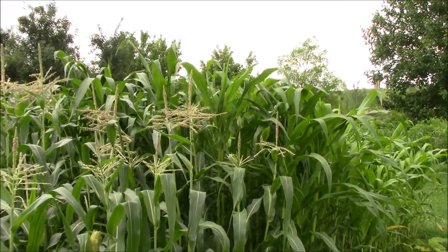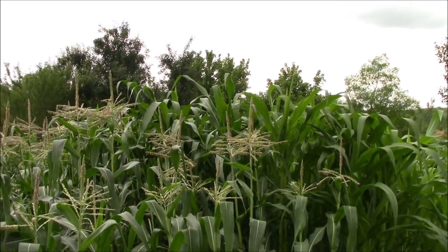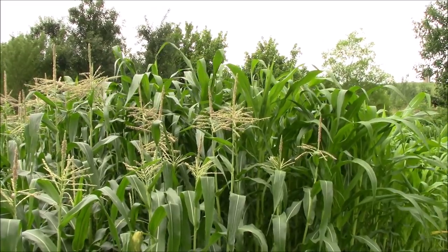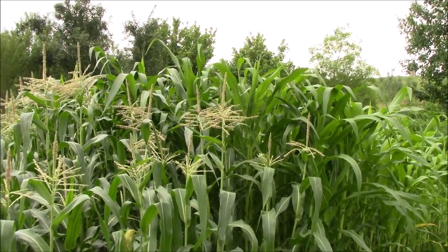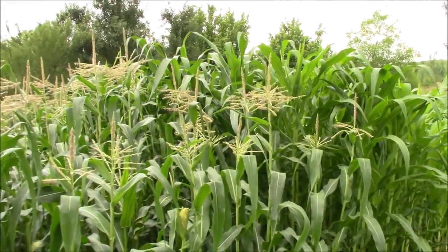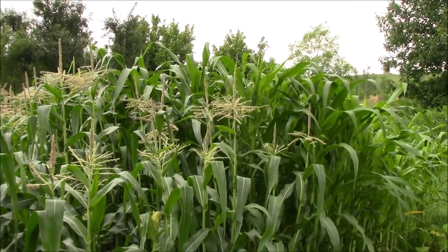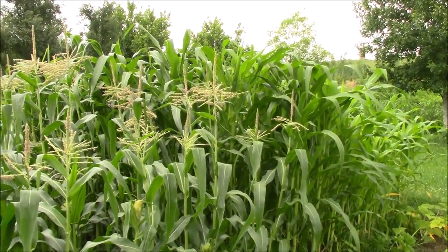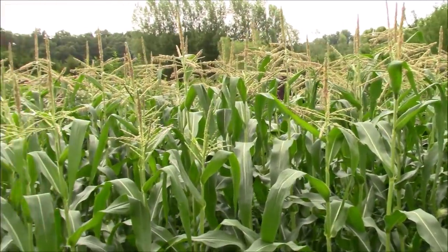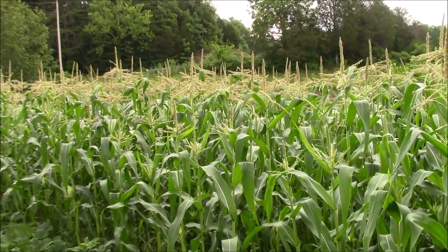Our project corn on the end is not tasseled at all — it just keeps getting taller, already two feet taller than the sweet corn. We'll keep letting it grow out because we need to add that fresh seed back to our project corn. It hasn't been fertilized or anything — we don't baby the project corn. The idea is survival of the fittest, so we want the strongest corn we can get.